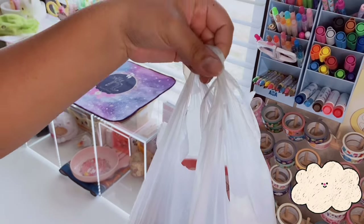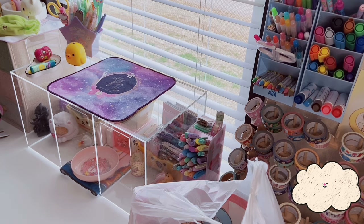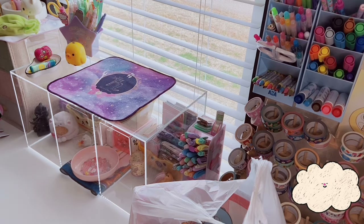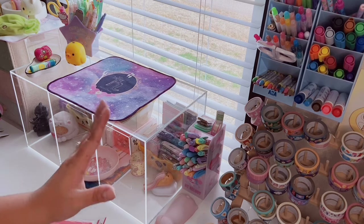Hi friends, it's a Daiso haul today! My last Daiso haul was about four months ago. My birthday was this past week and I did a little shopping — I'll show you all that stuff in next week's video. If you like Daiso, Sanrio, or cute things, make sure to subscribe. By the way, if you hear a weird thumping noise, it's one of my dogs chewing on his toy.